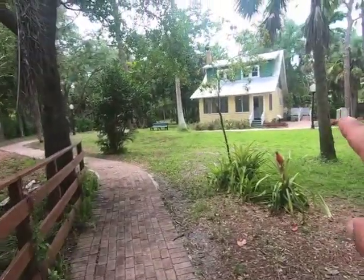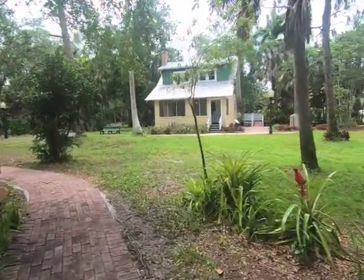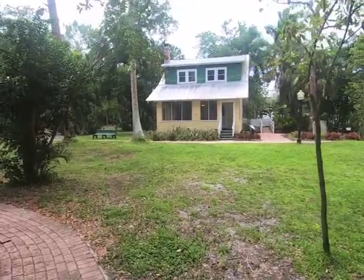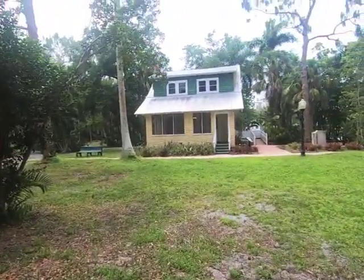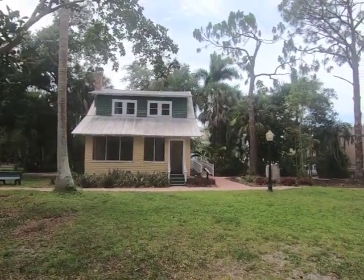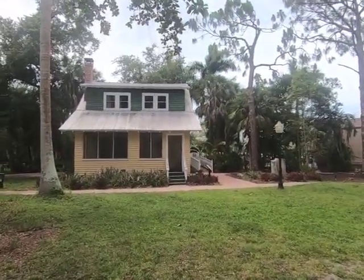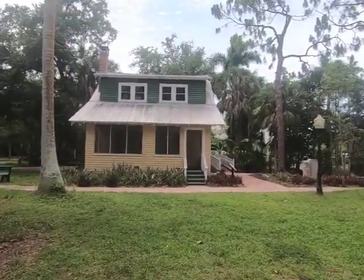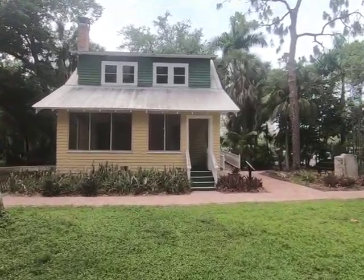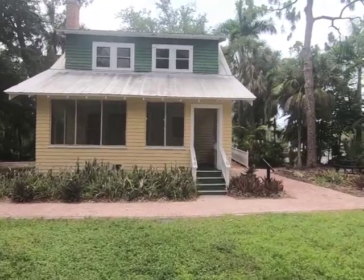That little house right there is the Naples Cottage. This place was actually rescued from demolition in 1990 — they were going to demolish it. Thank goodness they didn't. It's a cute little cottage house.